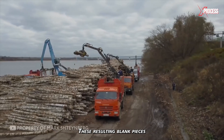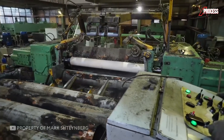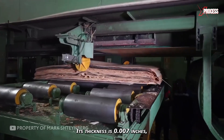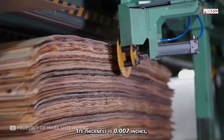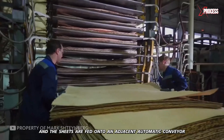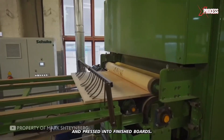These resulting blank pieces are placed in a special machine with sharp blades along its edges. This blade is used to cut the rotating wood. In the machine, its thickness is 0.007 inches, and the sheets are fed onto an adjacent automatic conveyor, where they are cut, coated with adhesive, and pressed into finished boards.